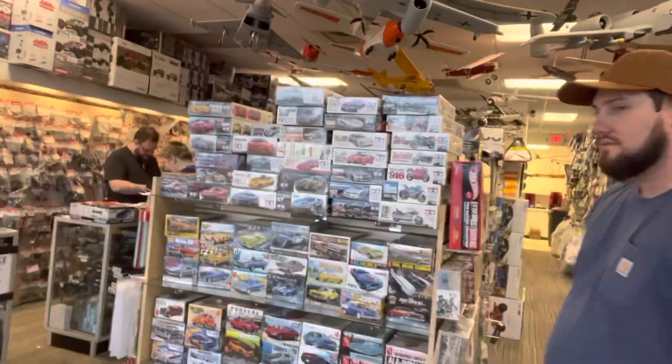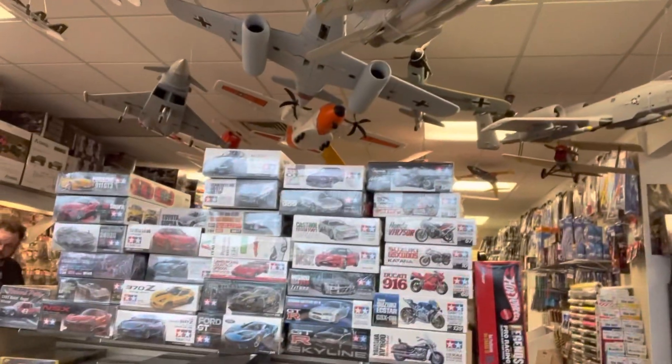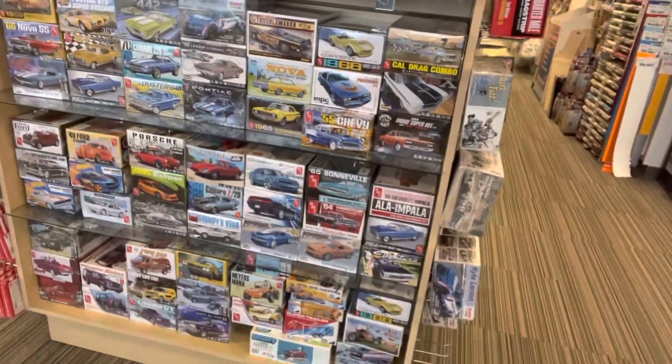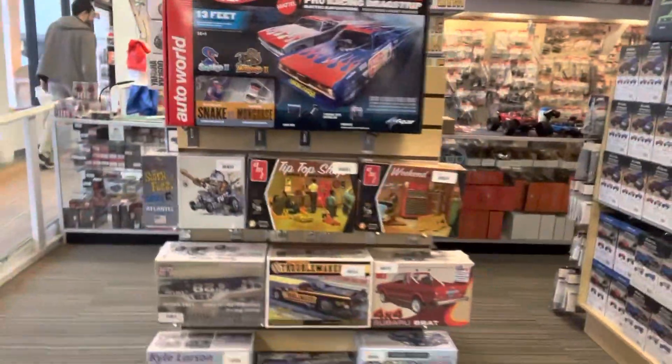Okay, here we go, and right off the bat we come right into a lot of really nice scale model car kits — look at that. And yes, I did buy one, or I'm going to buy one, and I want to do something special with it, so stay tuned. More car kits.